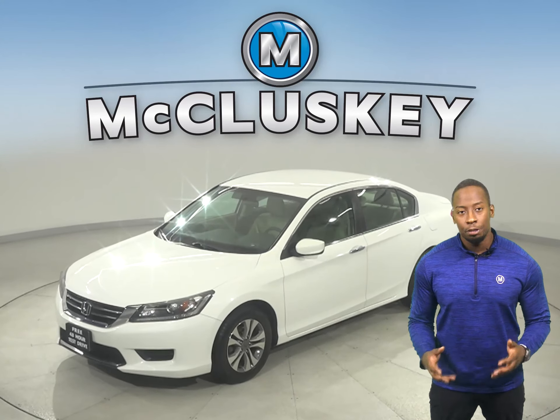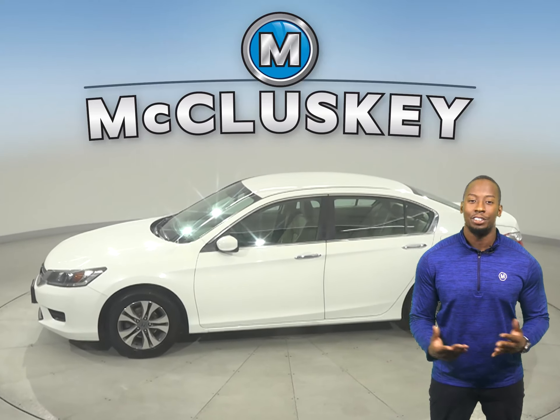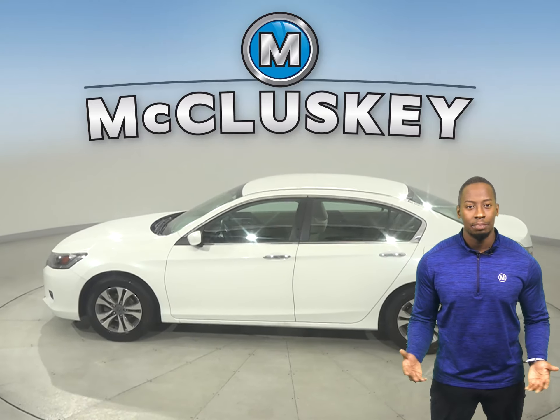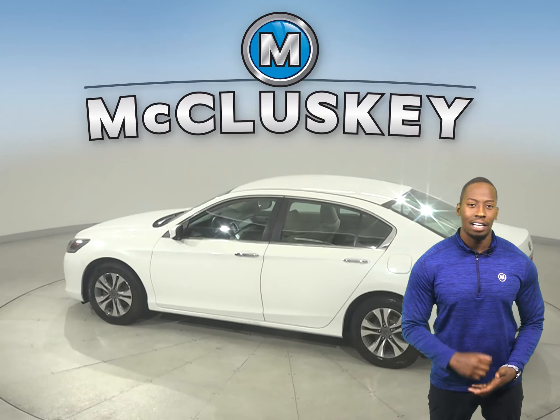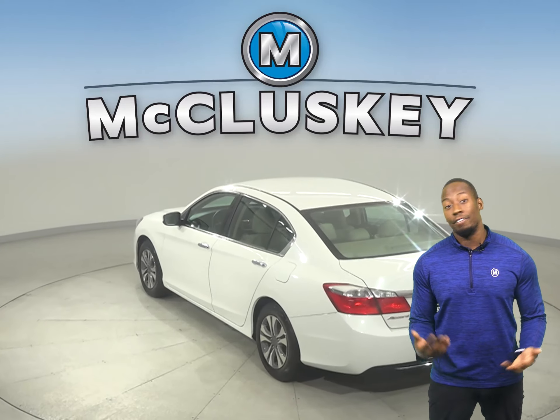Honda Accord. There is a 2.4 liter i4 engine underneath the hood with a CVT transmission. It gets excellent gas mileage — up to 37 miles per gallon on the highway and 27 in the city — making this a great everyday driver.